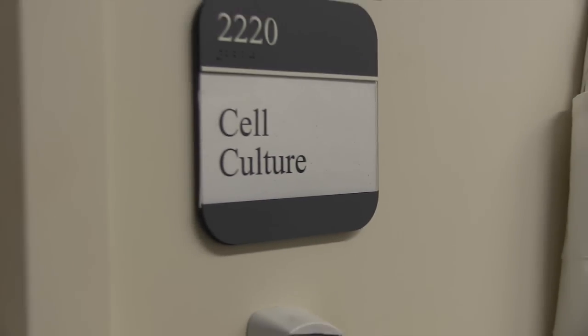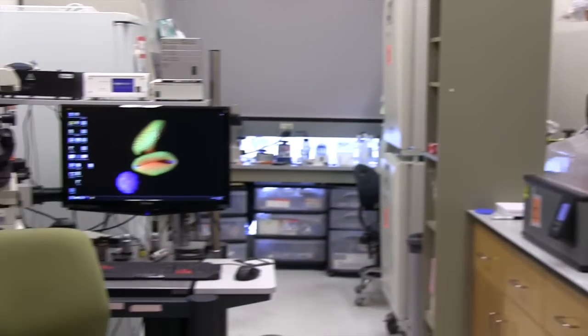My name is Chiara Zurla. We are right now at the Georgia Institute of Technology at the Department of Biomedical Engineering, and I am a research assistant in Dr. Philip Santangelo's lab.